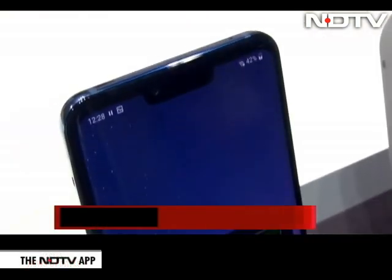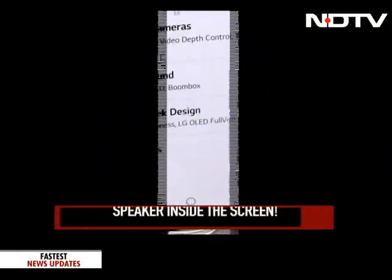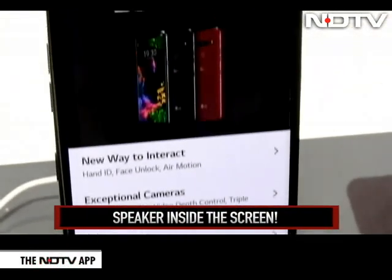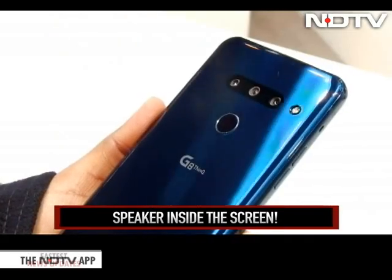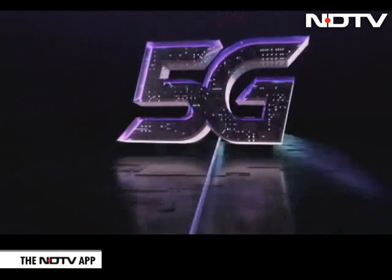LG claims the OLED display on this phone is the best in the world, and the screen on this phone is also a speaker — it uses the smartphone's display as a speaker diaphragm. This phone has a triple camera setup and a standard 8 megapixel front camera.